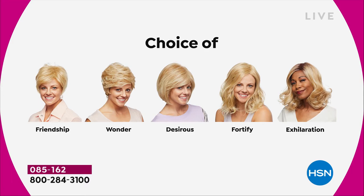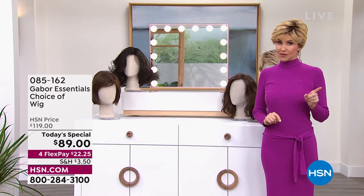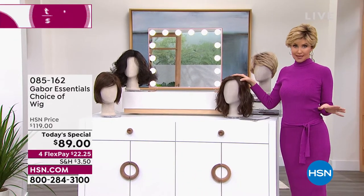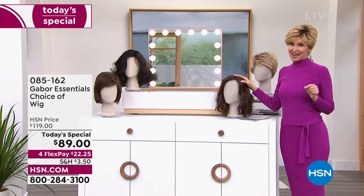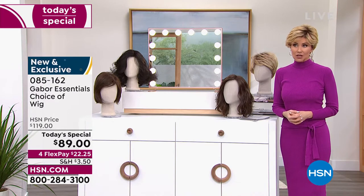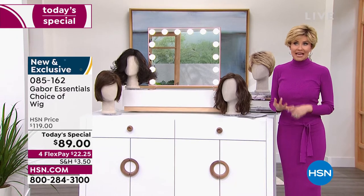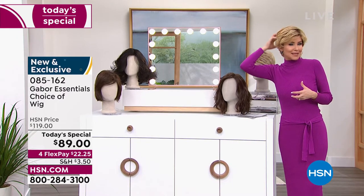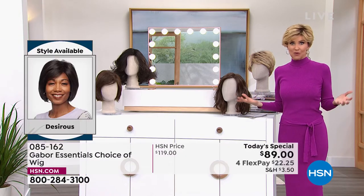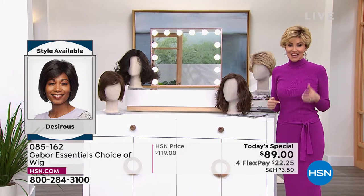Last time we offered a Gabor today's special, we sold out early. This is your permission to take care of yourself, to feel great about the way your hair looks. If your hair is thinning, if you wear ball caps to cover up your style, if you're always trying to cover up that little spot in the back, you want more volume, you want hair that doesn't frizz when it's humid — this is the answer and this is your chance.